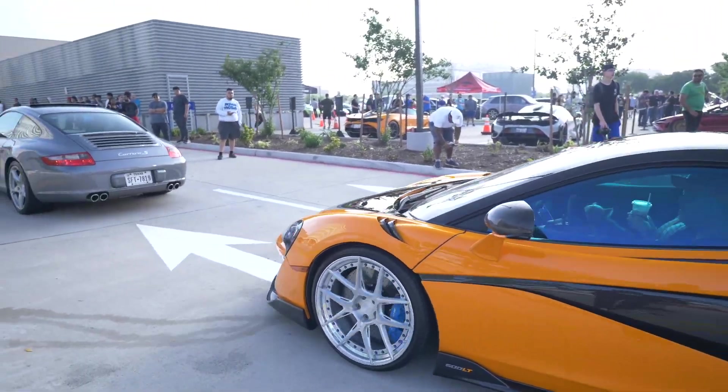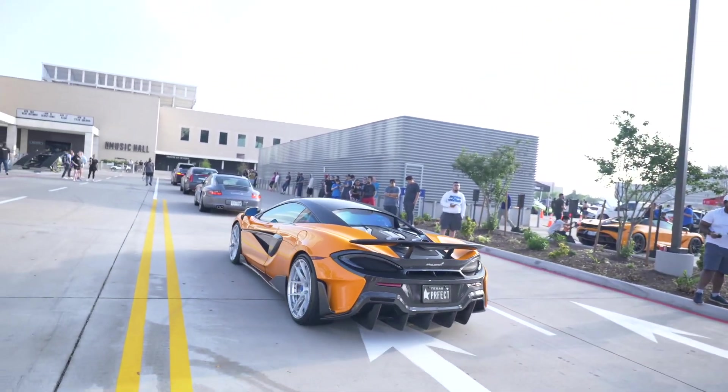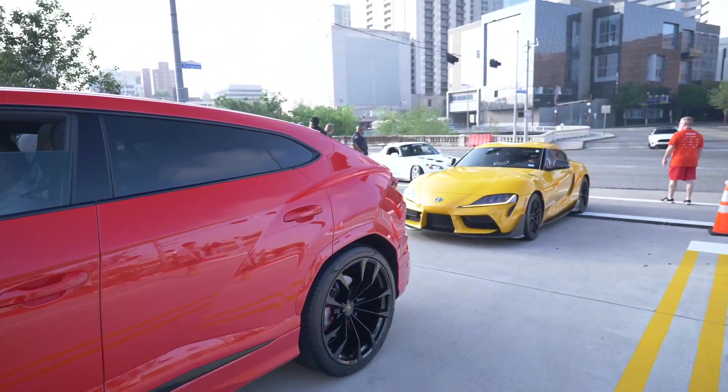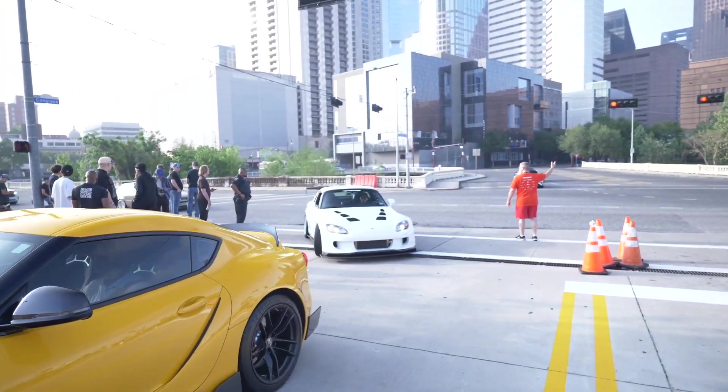Nice McLaren 600LT — this is why I love 600LTs so much, the exhaust is just coming out of the top. Look at the Bentley Continental right there, followed up by a Urus. Very nice red Urus right here with a Supra and then a nice S2000 in the back.